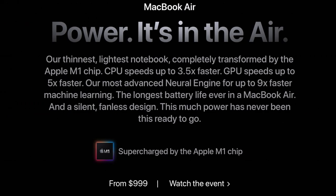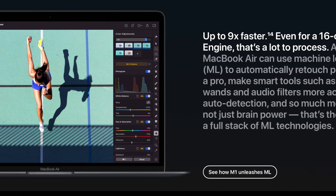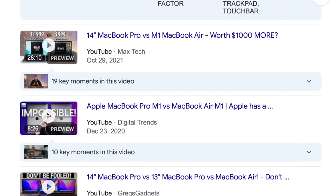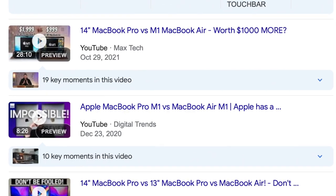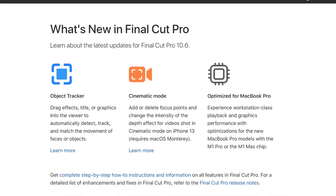But this M1 chip presented a strange problem not before seen. The Air was transformed into a real contender for a daily-use laptop, and possibly your only laptop. There isn't much more that I can say that hasn't already been said in the years since these machines were released, but unlike what nearly every other YouTube review would have you believe, not everyone is a video editor.